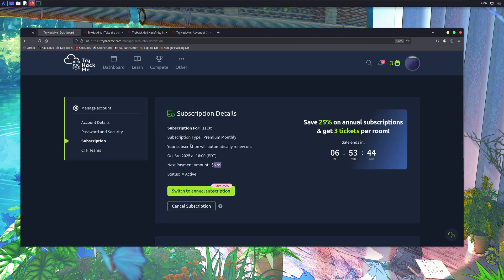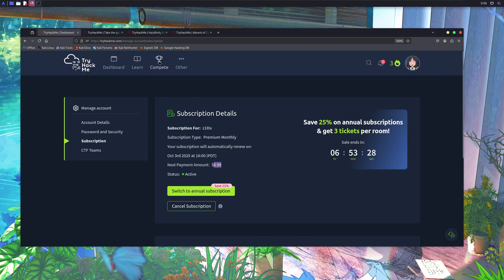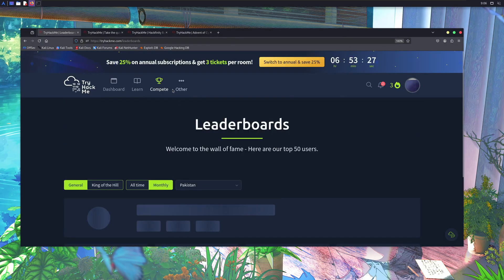Trust me, it's definitely worth your time and money. You'll get the latest hacking skills you'll need to stay ahead in your career. Another cool thing about TryHackMe is that when you finish each room, you get some points for it. These points help you get to the top rank — the more points you have, the higher your rank will be.